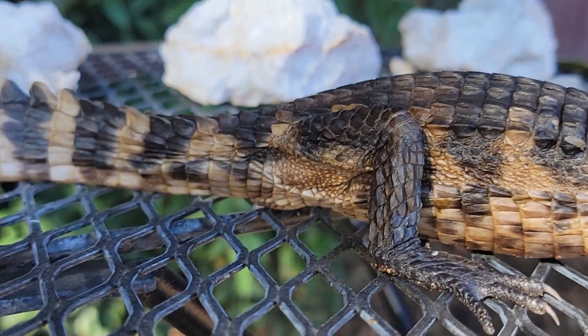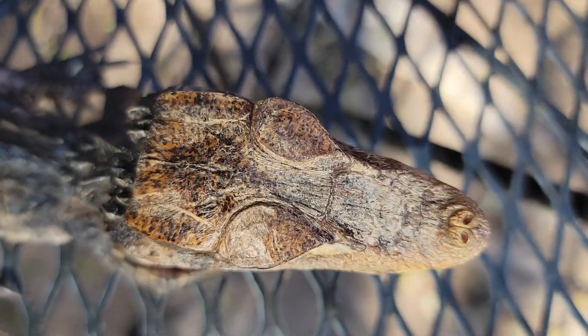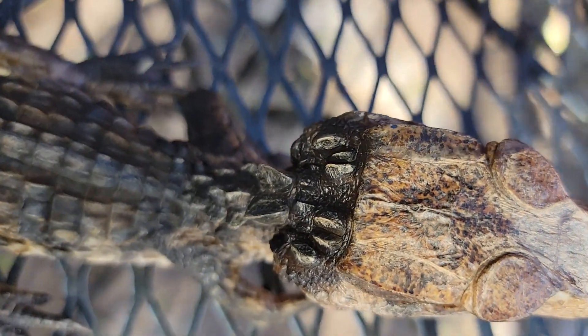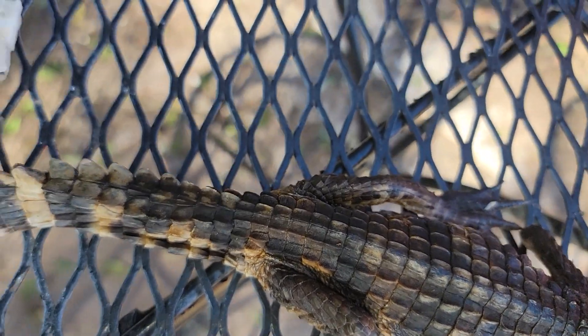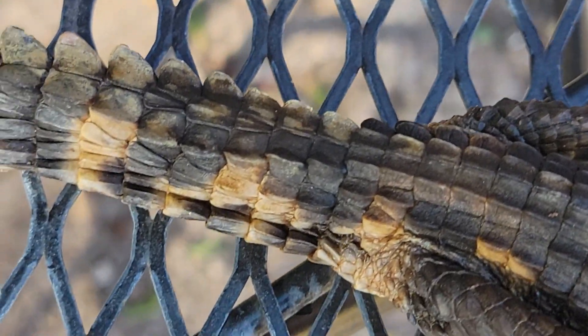I love this little guy. His name is Bruno and he needs a lady friend so I'm growing him up. He is definitely more docile than my Morlet's crocodiles and I also think he is very beautiful.